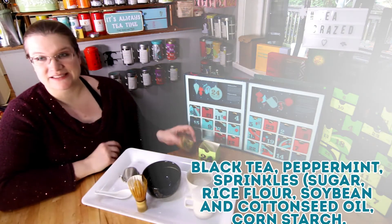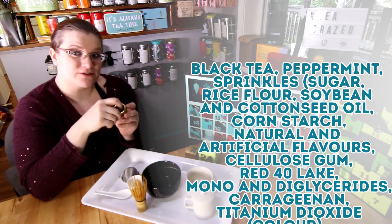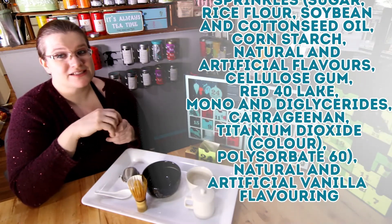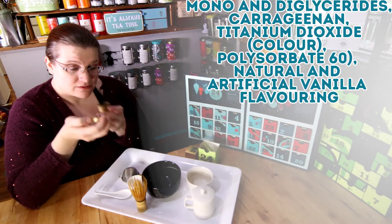Santa's Secret contains black tea, peppermint sprinkles, sugar, rice flour, soybean and cottonseed oil, cornstarch, natural and artificial flavors, cellulose gum, red 40 lake, mono and diglycerides, carrageenan, titanium dioxide as a color, polysorbate 60, and natural and artificial flavoring.